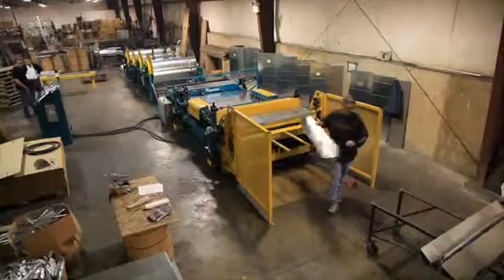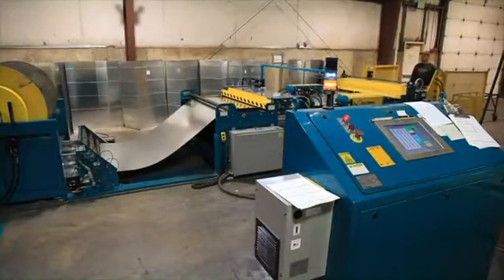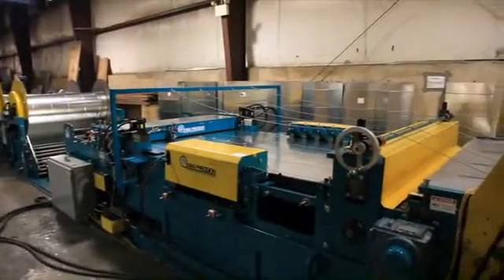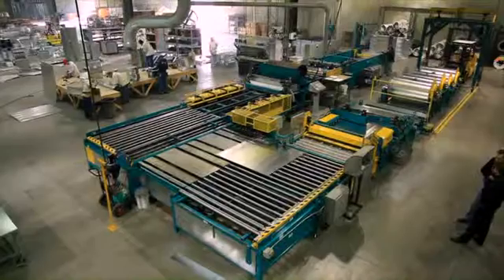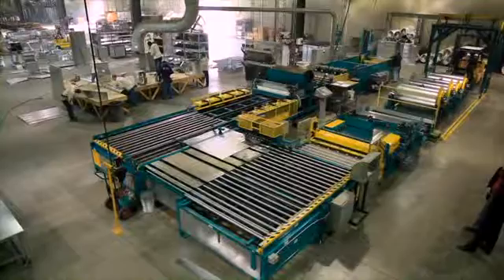IPI's automated duct fabricating starter line, the Pro-Duct-O-Matic, provides you savings in labor, storage and material, as well as just-in-time production. And when you are ready, it can be fully upgraded to IPI's fully automated FabraDuct, the most productive coil line worldwide.